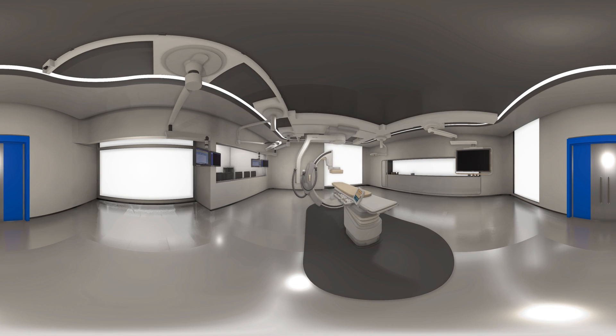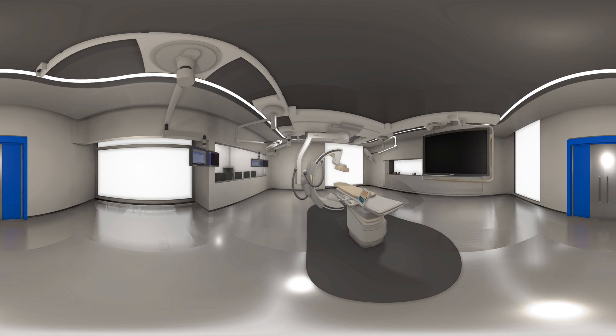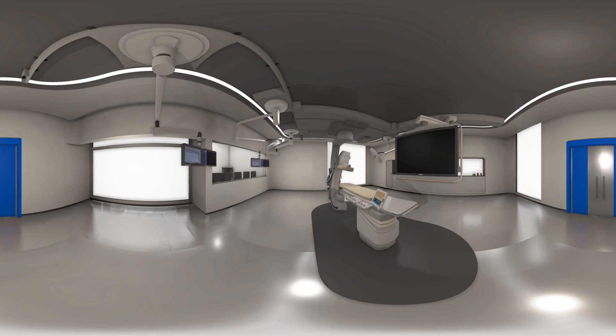Our hybrid OR suite is fully equipped with the Allura Clarity interventional x-ray system, which uses state-of-the-art hardware and software innovations to provide high-quality imaging at low-dose levels.